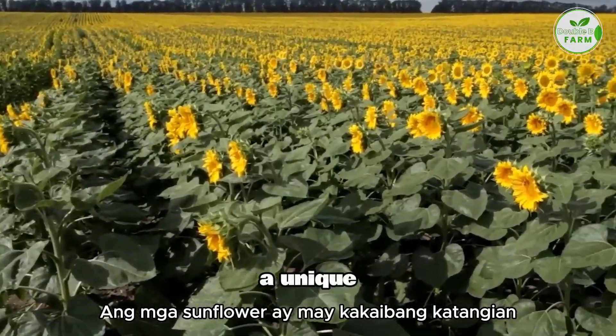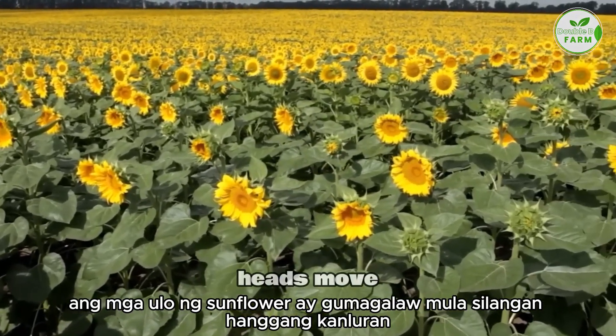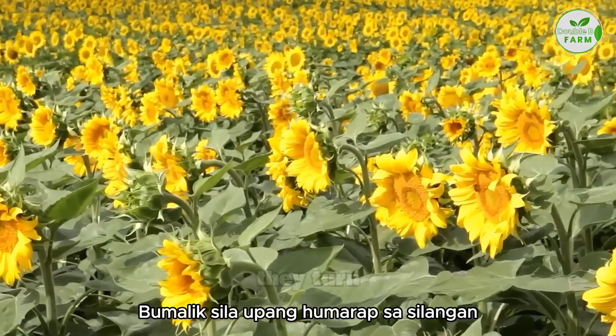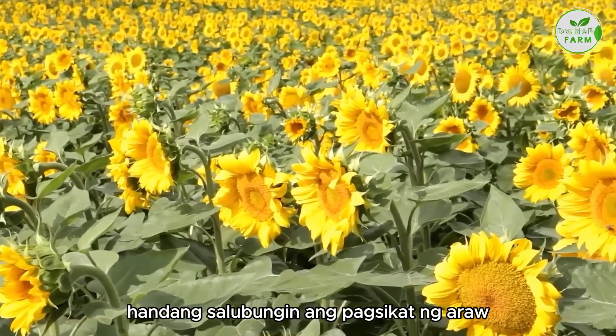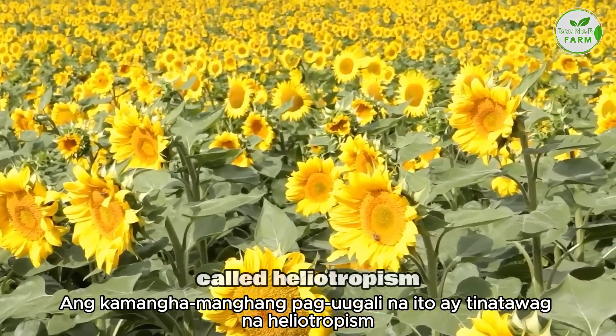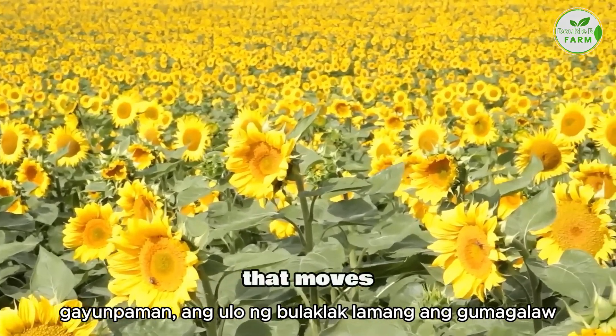Sunflowers have a unique characteristic — they always turn towards the sun. During the day, the sunflower heads move from east to west, following the sun's path. At night, they turn back to face east, ready to greet the sunrise. This fascinating behavior is called heliotropism. However, it's only the flower head that moves, not the whole stem.